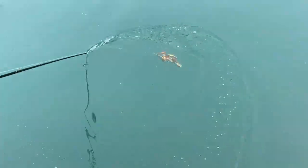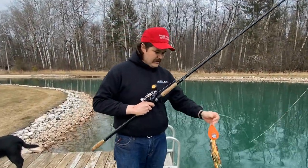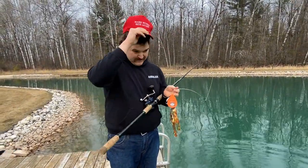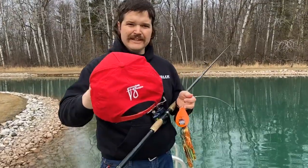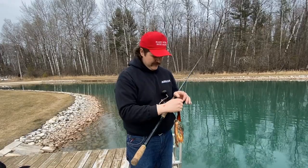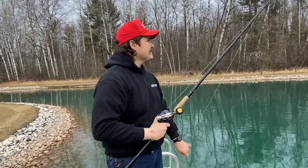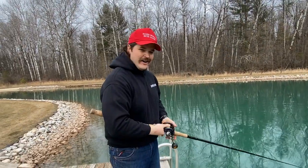There it is, folks — First Pond Bait Demo 2021, Muskie Mayhem, the Detonator and the Trigger. Before anybody asks, this hat's from Figure Eight Muskie Gear. It was my lucky hat last year — if you look back through our Instagram or Facebook, we caught a lot of fish wearing this hat. You can get yourself one at Figure Eight Muskie Gear. All right, thanks for watching.